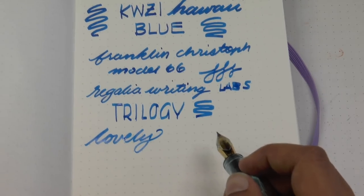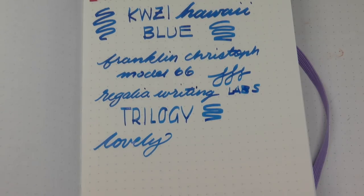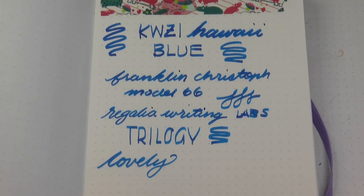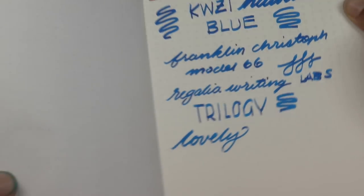Beautiful color — I think it's really nice. It's a gorgeous blue and I really like it. I have a feeling this is going to be one of my fast favorites. Quasi inks have a bit of a scent — I believe it's the phenols they use — and some people say it smells like vanilla. Personally I don't care for the smell, but this bottle doesn't smell as strong as the others I have, so I'm happy about that.